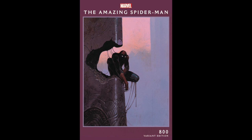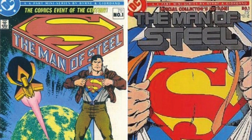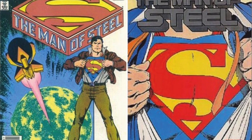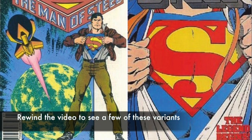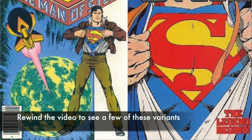I'll get to price variants in a moment. The first variant cover is believed to be The Man of Steel, written and drawn by John Byrne in 1986. Variants were incredibly popular in the 90s and have recently made a resurgence. In fact, The Amazing Spider-Man 800 is rumored to feature more than 35 variant covers.